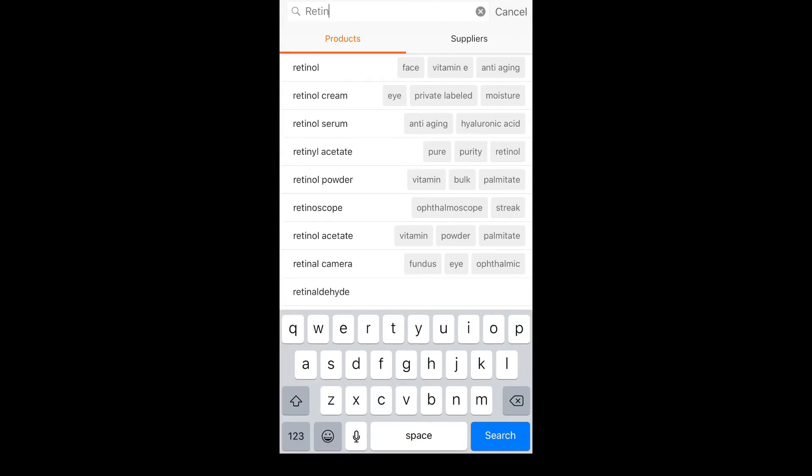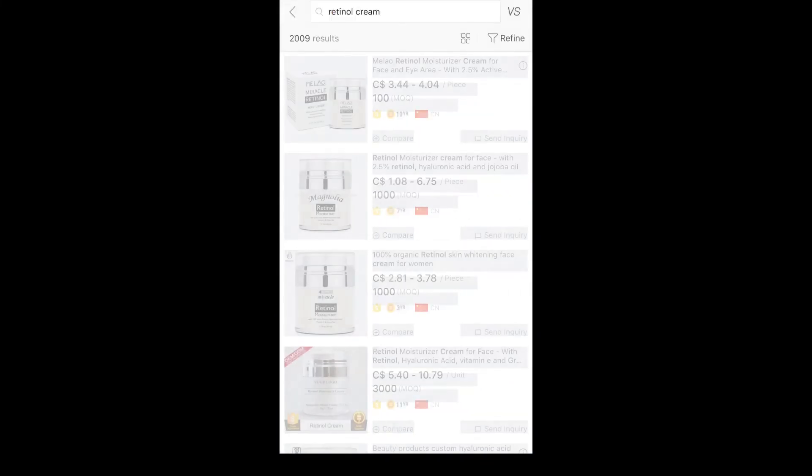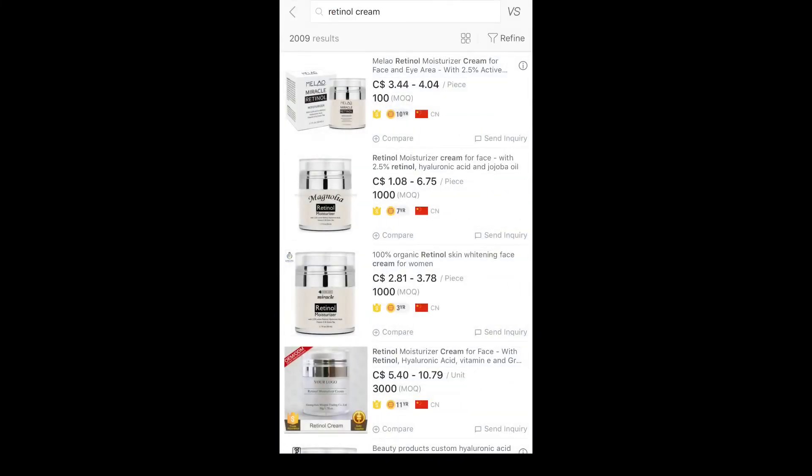The final option is to become a private labeler and start your own brand to compete in that niche. Go to Alibaba.com and see if you can source retinol cream and what it would cost you. From there it's just a matter of setting yourself up. Remember, cosmetics do have more stringent requirements — make sure you check Amazon to find out what certifications are required.